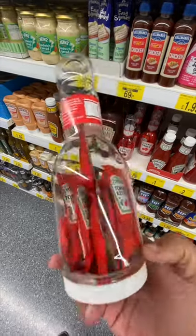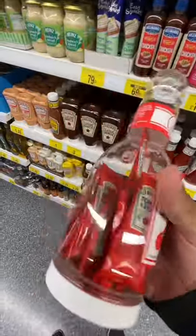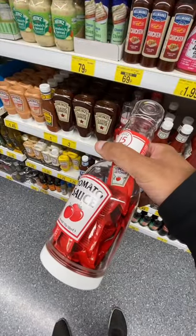So I was in B&M Bargains in the UK and I found this weird plastic bottle of ketchup with sachets of ketchup inside. The bottle wasn't branded Heinz, but the sachets were, which was kind of strange. And worst of all, this product is just a waste of plastic. Do they have this where you live?